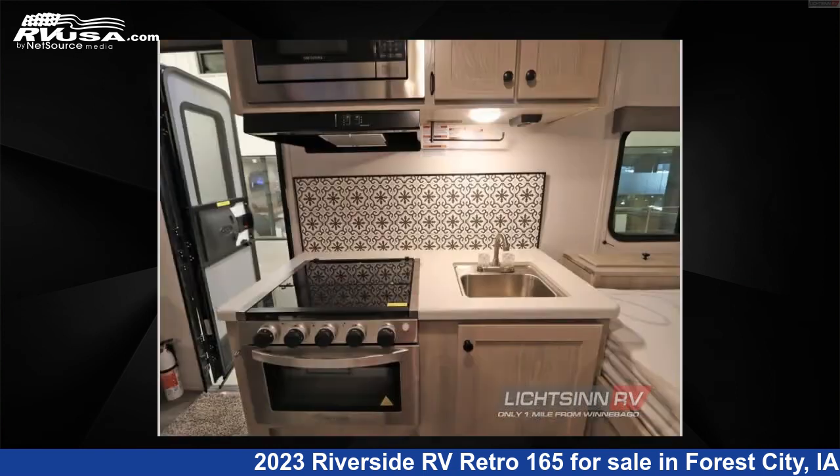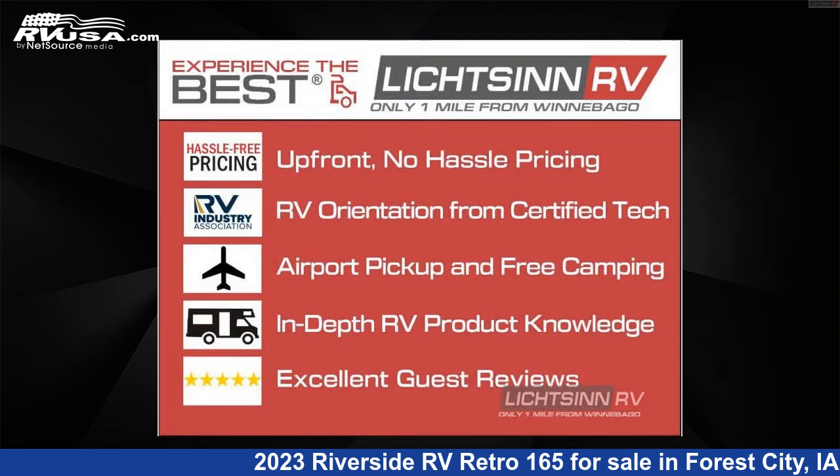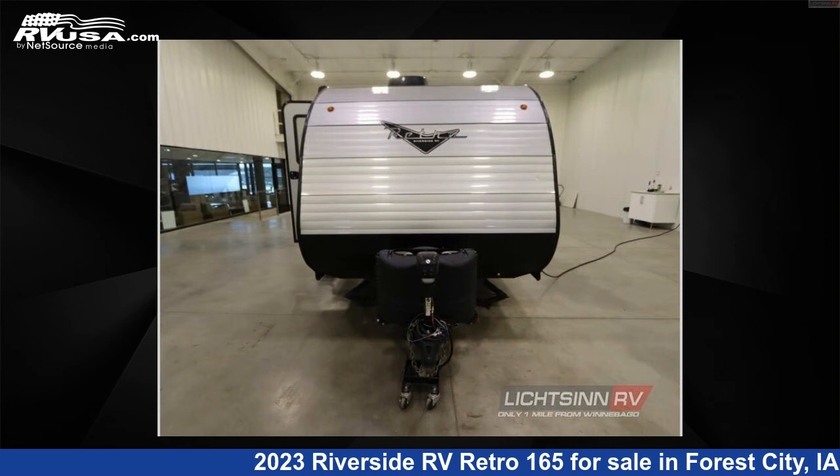This used Riverside RV is 16 feet 0 inches in length and features a white interior, sleeps 3, and 36 gallons fresh water capacity. The floor plan layout of this travel trailer features a rear bedroom.